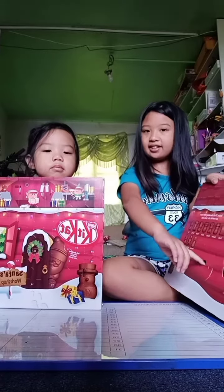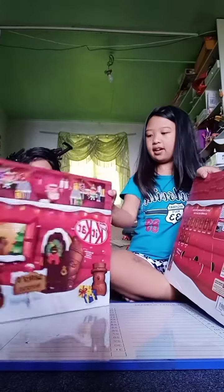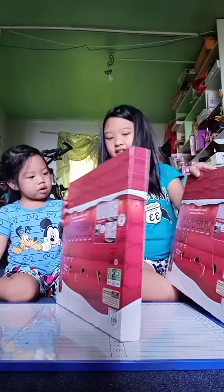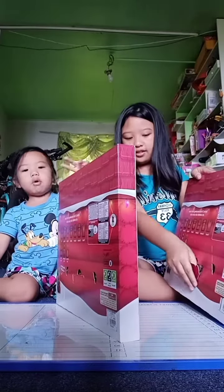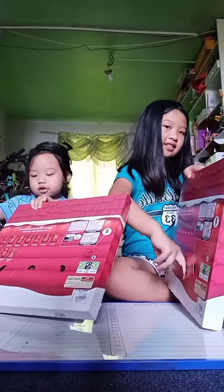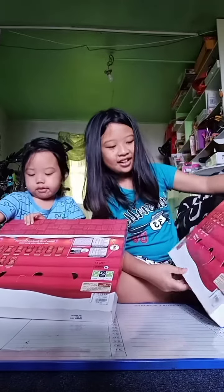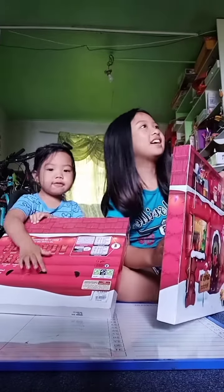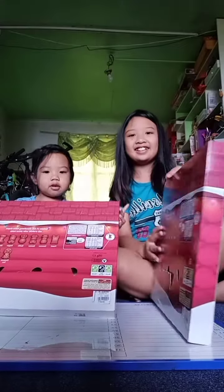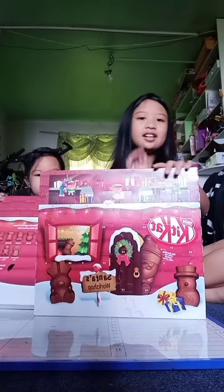This tab here. We have holes today. This one has holes here. One, two, three. It's a Christmas house. Thank you Mumsie. Thank you Mumsie.